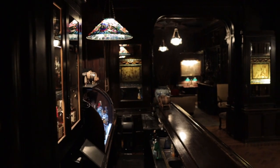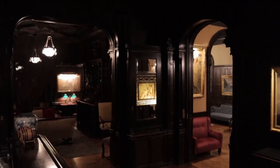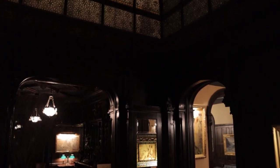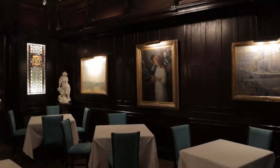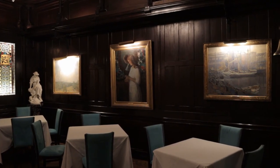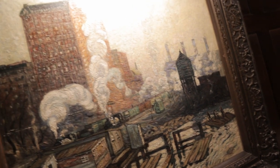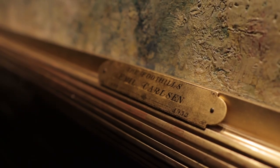We continue through the Tilden Library, now the vibrant bar of the National Arts Club, and arrive under the breathtaking glass dome of Boston artist Donald MacDonald. On the walls, we find more American treasures, including works by Hallie Lever, Colin Campbell Cooper, and Emile Carlson.